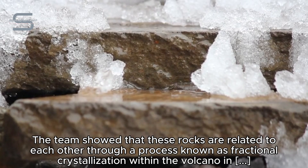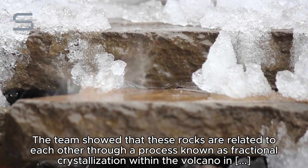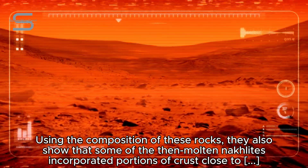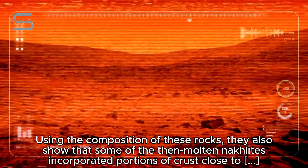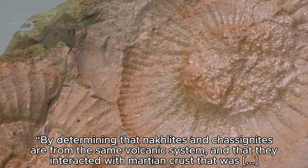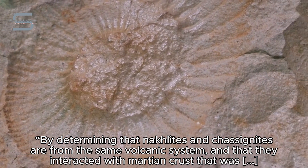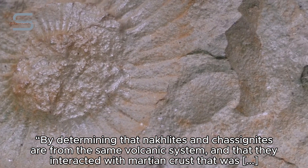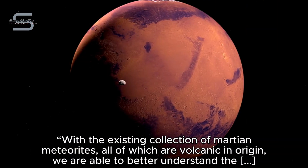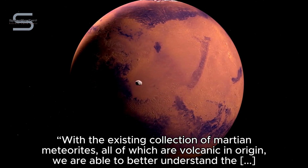The team showed that these rocks are related to each other through a process known as fractional crystallization within the volcano in which they were formed. Using the composition of these rocks, they also showed that some of the then-molten Naklites incorporated portions of crust close to the surface that also interacted with Mars' atmosphere. By determining that Naklites and Chassignites are from the same volcanic system, and that they interacted with Martian crust that was altered by atmospheric interactions, we can identify a new rock type on Mars, said Day.